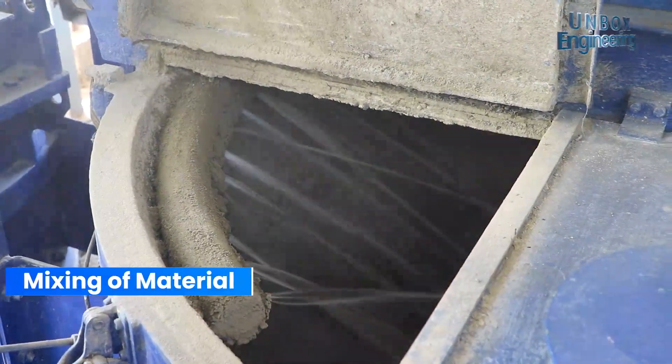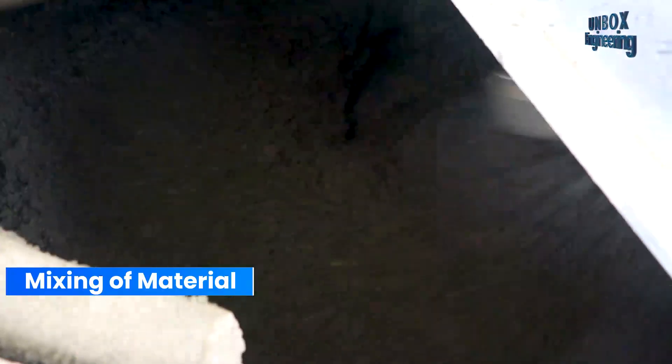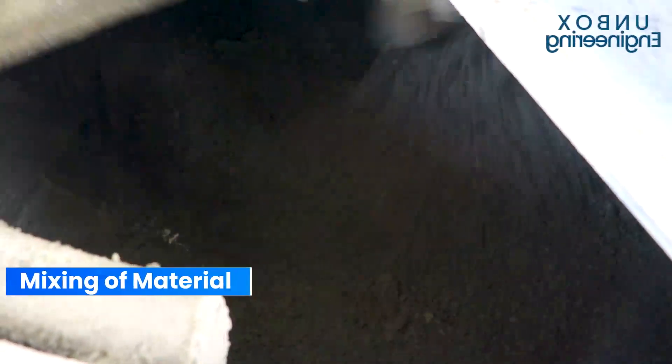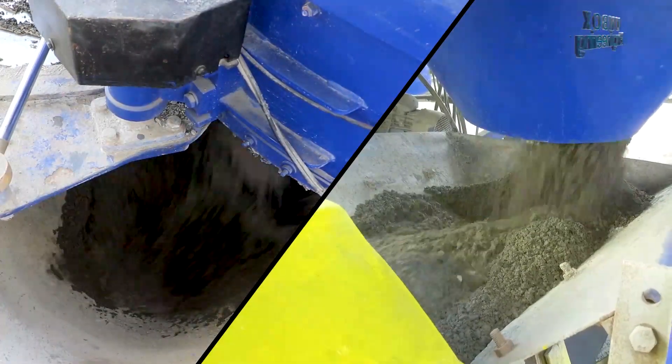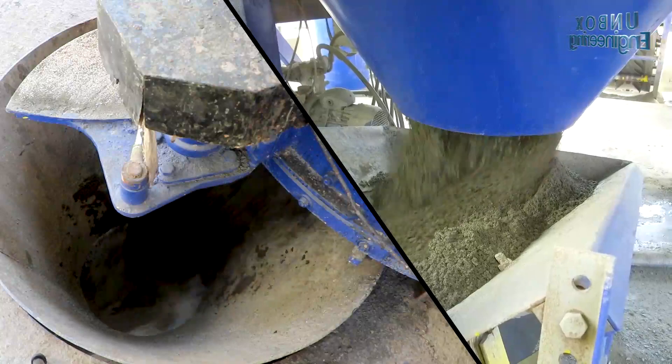After that, water is added and it's mixed again for between six and eight minutes. Now the mixture is ready to be sent to the hopper.